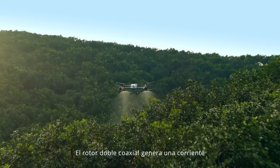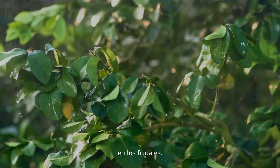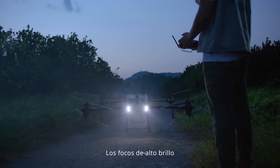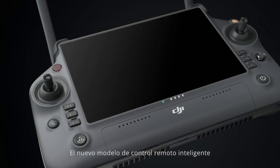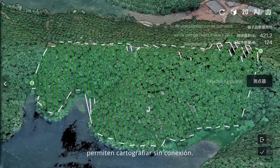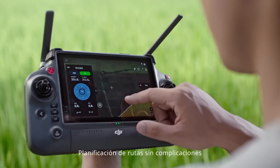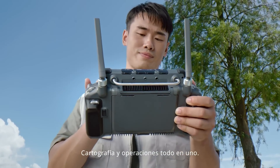Coaxial twin rotor generates powerful wind, allowing insecticides to penetrate trees thoroughly. High bright spotlights increase night vision capabilities. With an all new intelligent remote controller and RPRK2 mobile station, local offline mapping is possible. Generate precise 3D routes for hilly orchard terrain. Hassle-free route planning for farmland operations. Mapping and operations all in one.